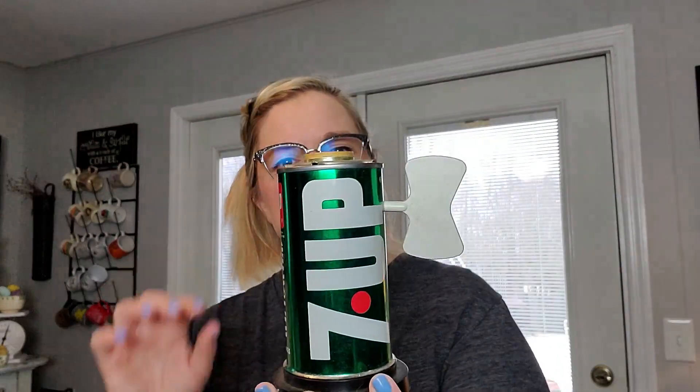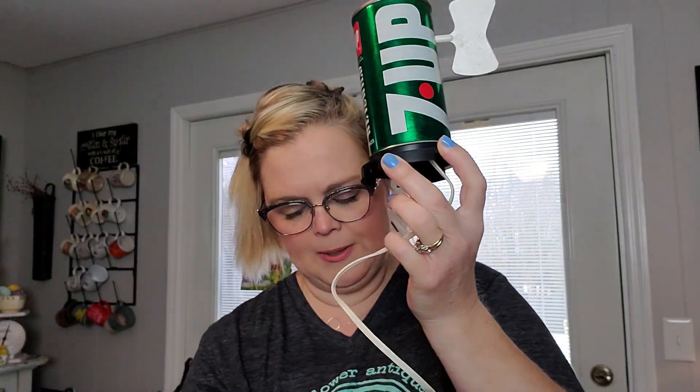This is something that we found from an estate sale and we haven't listed it yet because we've been wanting to find a green light bulb to go in it. It is this vintage Seven-Up can lamp. I have sold other Seven-Up lamps — we went to an estate sale where the person had retired from the Seven-Up bottling company and had a bunch of promotional things. This works — we did put a regular light bulb in it and it does work, but it's supposed to have a green light bulb, no shade, just the light bulb itself.